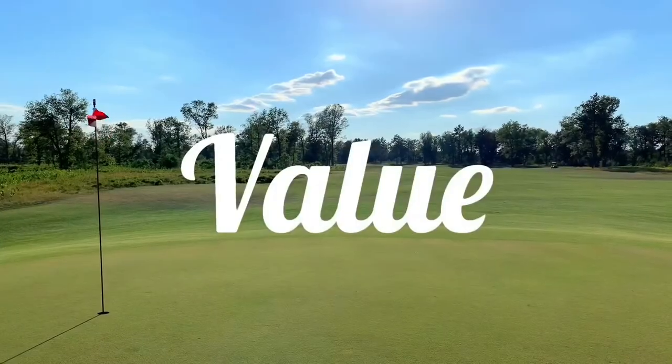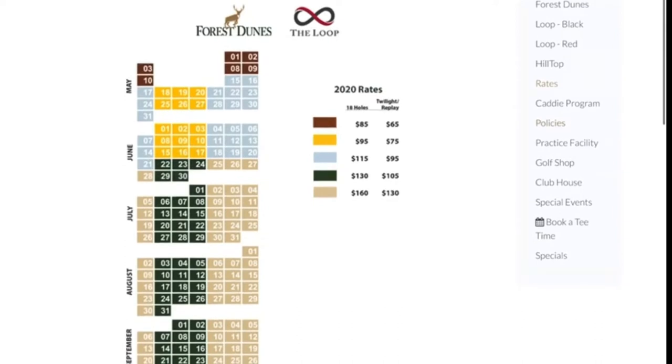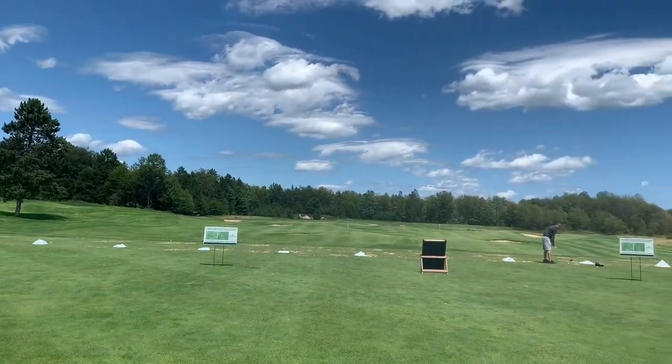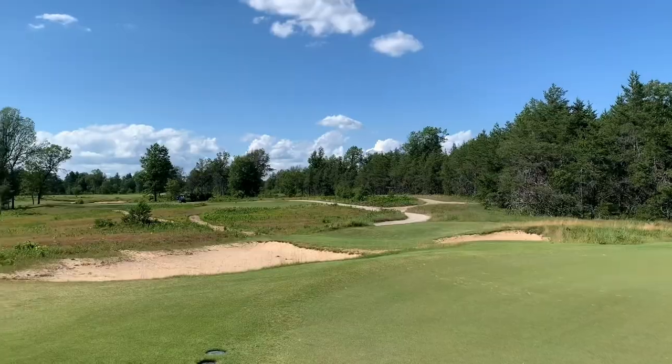So let's talk about the value of playing at the Loop. The pricing changes by the season. In May and June, you're looking at $115 during peak hours and $95 for midweek rounds, with a twilight rate of $130 and $105. During the busy season, rates jump up to $160 during peak hours and $130 for midweek rounds, with a twilight rate of $130 and $105. This also includes range balls and the cart fee. For the quality of the course and uniqueness of the experience, the value is very fair, even though this is definitely a pretty penny, especially considering that you're playing each of the courses.